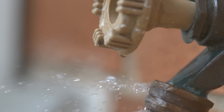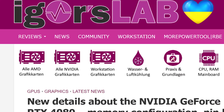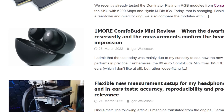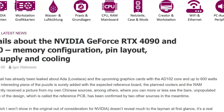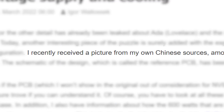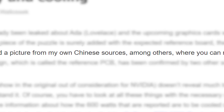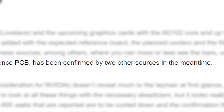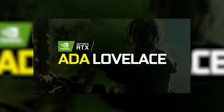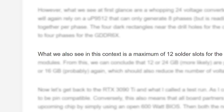Next up, we have a massive leak from none other than Igor's Lab, one of the most trustworthy leakers out there. He received a massive leak on NVIDIA's next-gen GPUs — specifically, an image of the Ada Lovelace PCB from one of his sources, confirmed with two others. Ada Lovelace is, of course, the codename for NVIDIA's RTX 4000 GPUs.